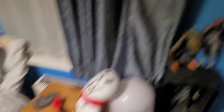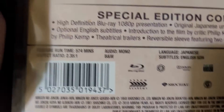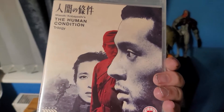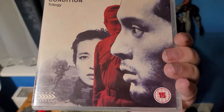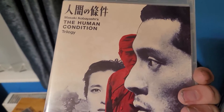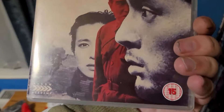I almost skipped over this — the Human Condition trilogy. I've not watched it yet. Why have I not watched it yet? Because the total runtime is 574 minutes. This is over nine hours. It is three separate movies, and I love the titles — No Greater Love, Road to Eternity, and A Soldier's Prayer. Apparently it's one of the greatest depictions of war, period — not just in Japanese cinema, but period. I will eventually get around to it. It's going to be like Lord of the Rings, but with depression. It'll take me some time to set aside, but I'm glad I own it.